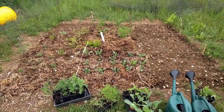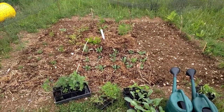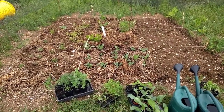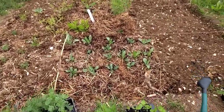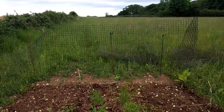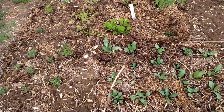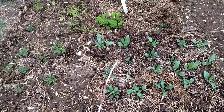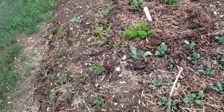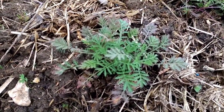Here we are back at the Groundswell dye garden. I've brought a few more plants to put in and done a quick recce to see what's been happening. We have a little fence around there to keep the deer and rabbits off, so everything's been pretty well protected against that kind of predation. However, there are some things that are not going ideally.